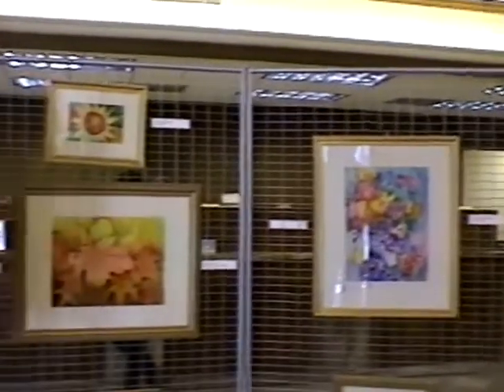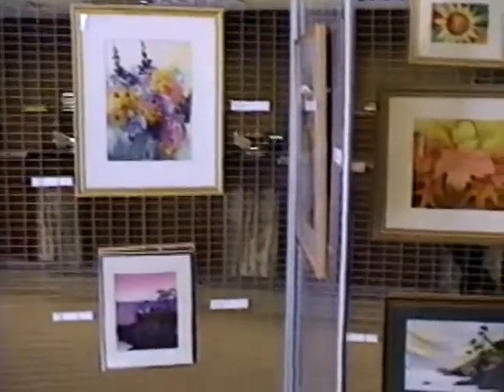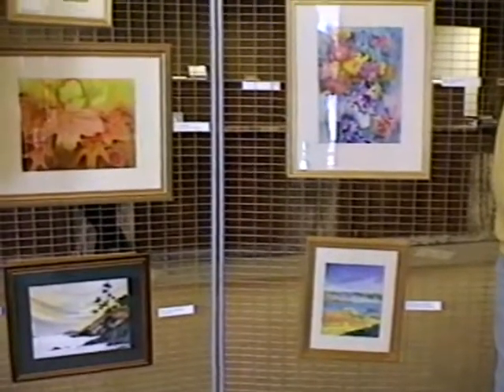Tell me how did you get started doing watercolors? Well I always liked the way they looked, the colors and the real crispness of watercolors. In high school I began to paint and we had different classes where we just did watercolor. I really was attracted to the end result although in the beginning I wasn't that good at it — I just continued to practice.